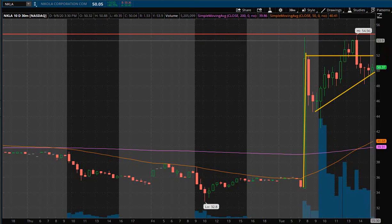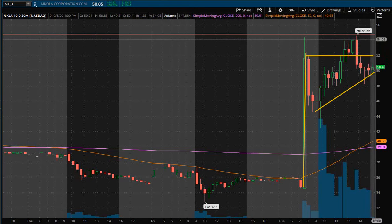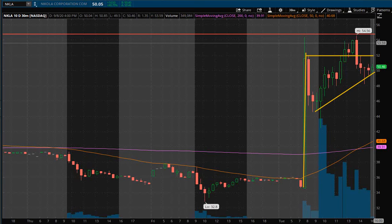A price target for me would be about $54. You could always shave off a quarter, a third, or half of your position to lock in some gains, but let the rest keep riding just in case you can get some more future gains. At least you took some gains out of it.